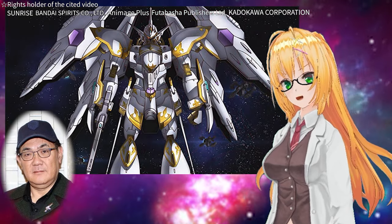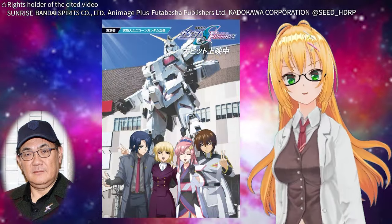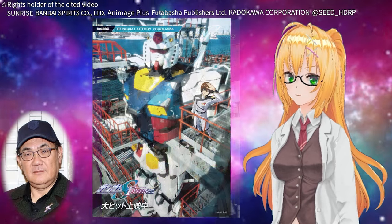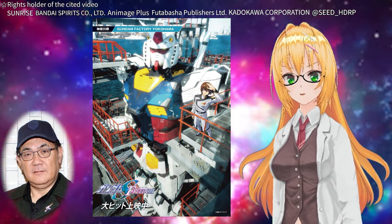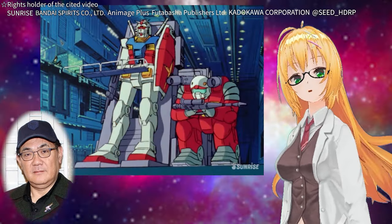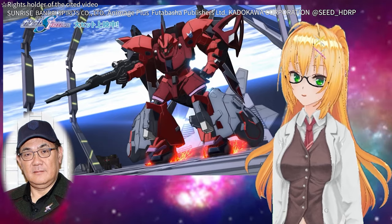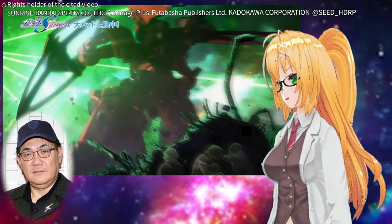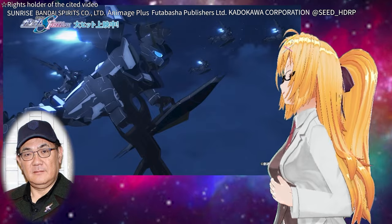In today's world, there are actual life-size statues of mobile suits like the Unicorn Gundam and Freedom Gundam, and there is even a moving Gundam statue in Yokohama, Japan. Fans now have a certain understanding of the size and weight of mobile suits — a big difference from the past when they were purely imaginary. Therefore, if the mobile suits seen in the movie appeared to be light, it would feel wrong to the fans. Especially in the opening battle scenes, they carefully expressed the sense of weight and mass of the mobile suits.